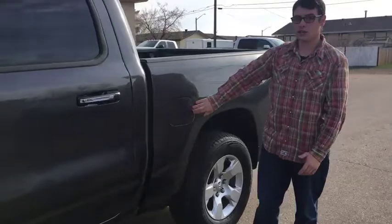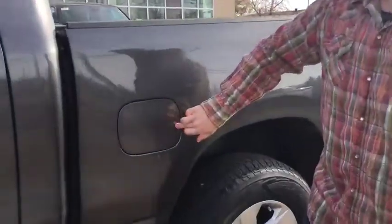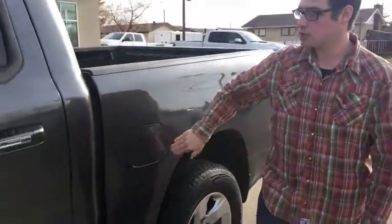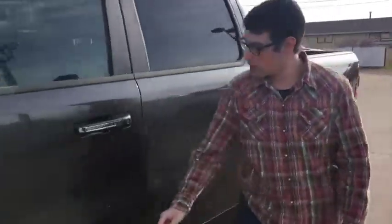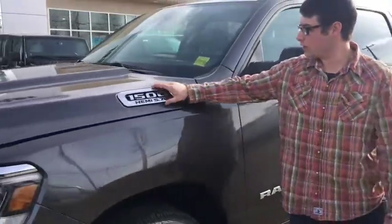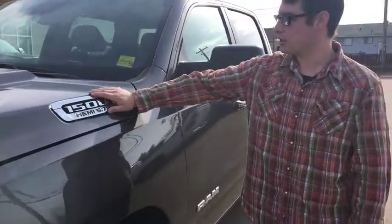For 2019 they changed the gas door — push it, it opens, and it's capless, so you don't have to worry about a cap dangling down and scratching the side of your box. It's really nice. They also moved the Ram logo down to the side of the door, and moved the 1500 and the engine size to the hood plaque.